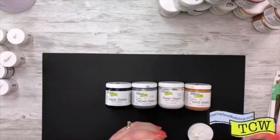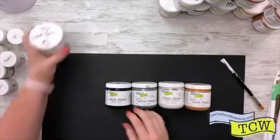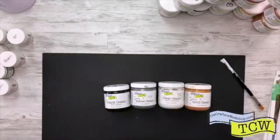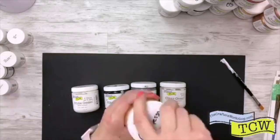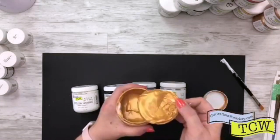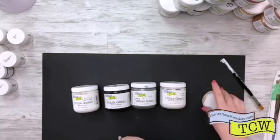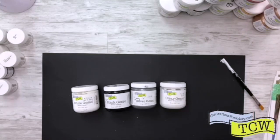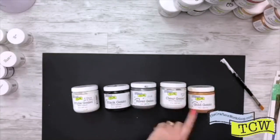You can see just how lovely and creamy our gesso is — that's one of the things I really do love about it. We have our white gesso, a black gesso, a silver gesso, a clear gesso, and a gold gesso. And that gold — you just want to eat it. Look at that sheen, isn't that gorgeous? So we have white, black, silver, clear, and gold.